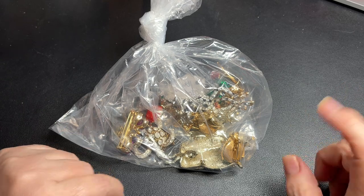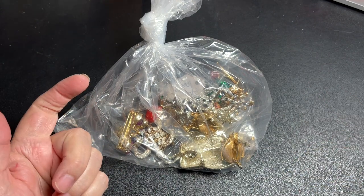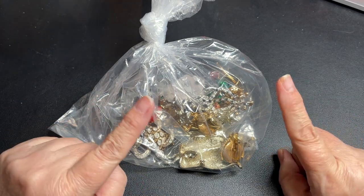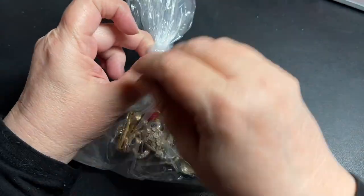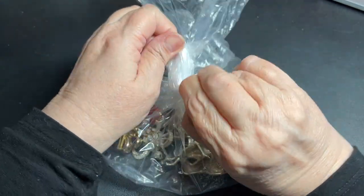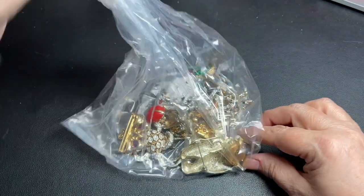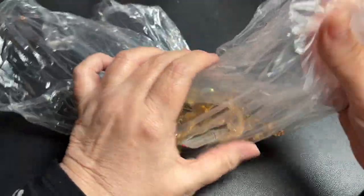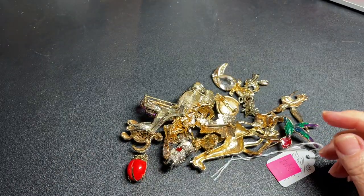If you haven't been here before, my name is Marilyn. My husband's name is Barry and we are part-time resellers. We sell on eBay, Etsy, Poshmark, and YouTube. I will be giving prices today. If you see something you're interested in, just send us an email with your PayPal email address, your mailing address, your full name, a timestamp or screenshot of the piece you're looking for, and the name of the video if it isn't today's video.